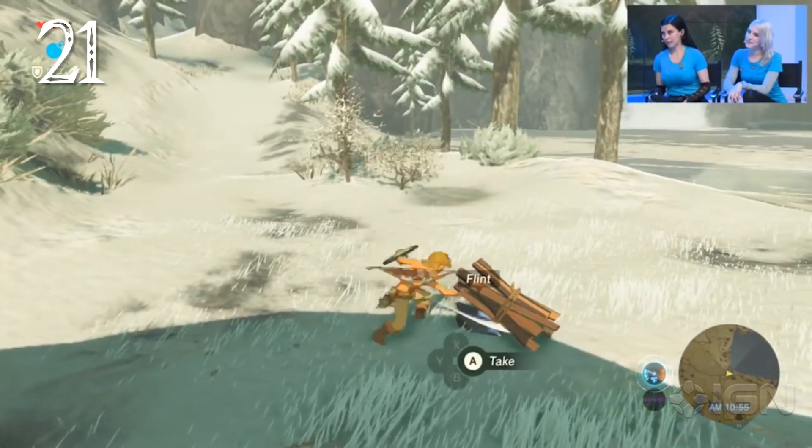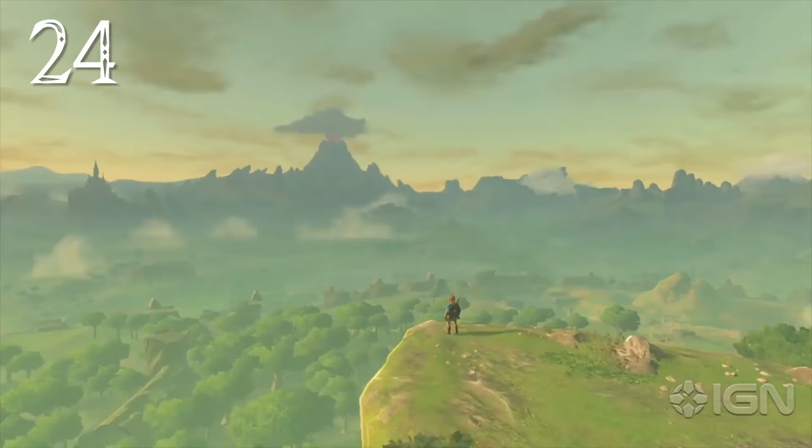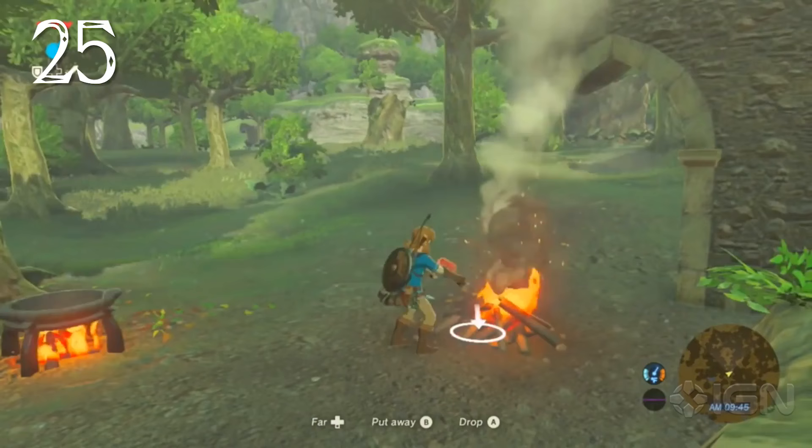Link can create a campfire on his own by placing firewood next to a piece of flint and striking it. Interacting with campfires allows you to change the time of day. You can also sleep in beds to pass the time. Time passes in a 24-hour cycle, with each minute played equivalent to one hour in game time.